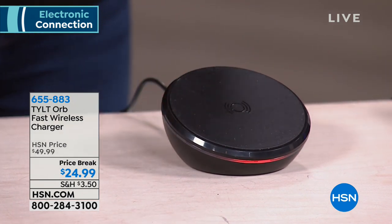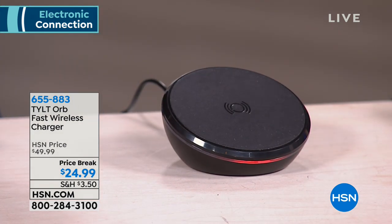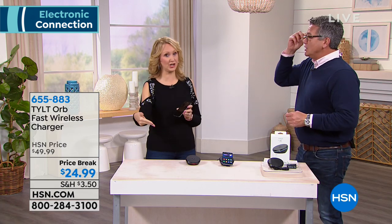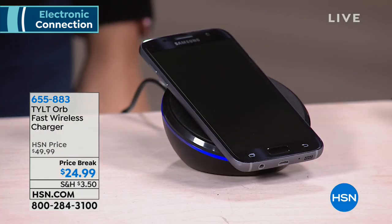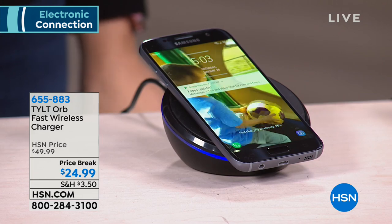I would grab these for gifts. As soon as I get off work, I'm ordering this. You want one bedside, one on your desk, one in the kitchen. You know what happens when you go to bed — you struggle with that micro USB port trying to plug your phone in and you can't see it.